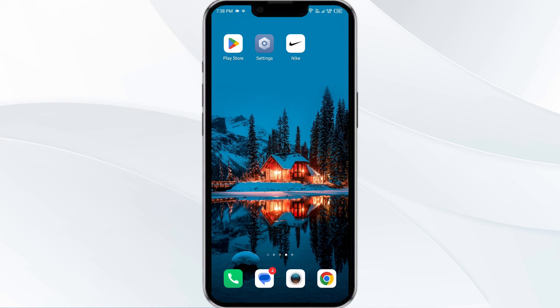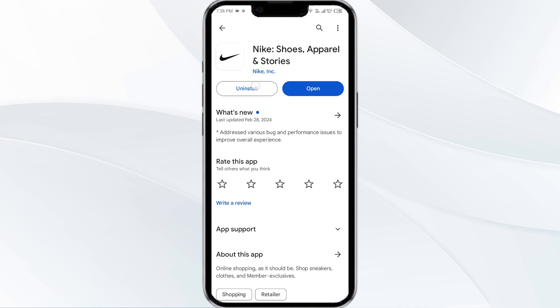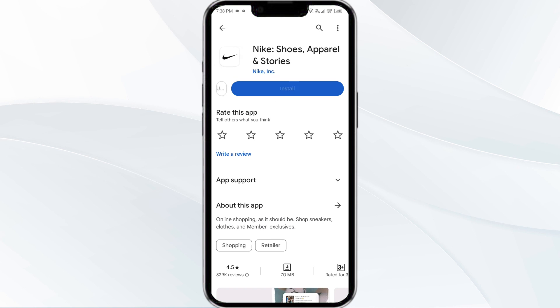Fifth solution is to uninstall and reinstall the Nike app. If the problem persists, uninstall the Nike app by going to the Play Store, searching for the app, and selecting Uninstall. Once uninstalled, reinstall the app by clicking on the Install button.